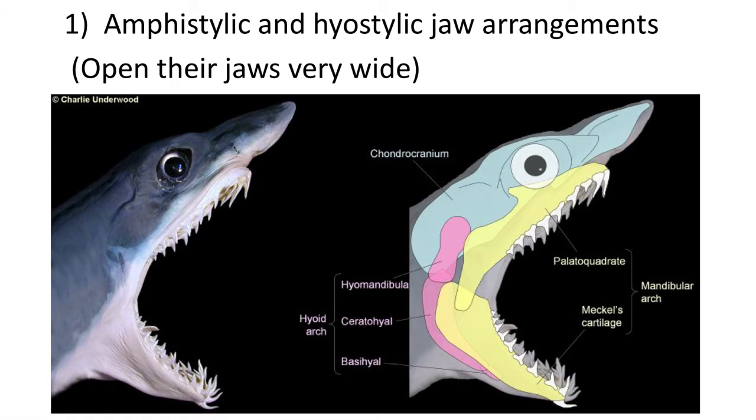The first key adaptation is that they have an amphostelic or holostelic jaw arrangement, with the incorporation of the hyomandibula and ceratohyal cartilage into the jaw joint. This enables the jaw to open much wider than if it was a single jaw joint between two bones, allowing much larger bites into their prey.